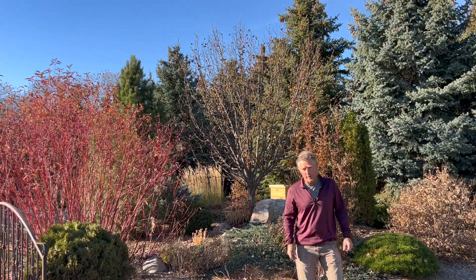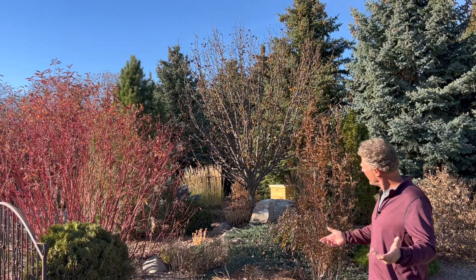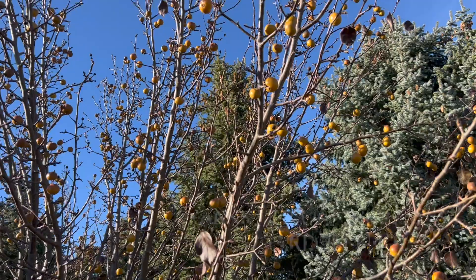As you can see, that cold weather took care of pretty much all the fall color we had going on — the Mountain Frost Pear — but we still got some of those persistent fruits that we can enjoy. Thanks for watching Garden Hike. We'll see you again next time.